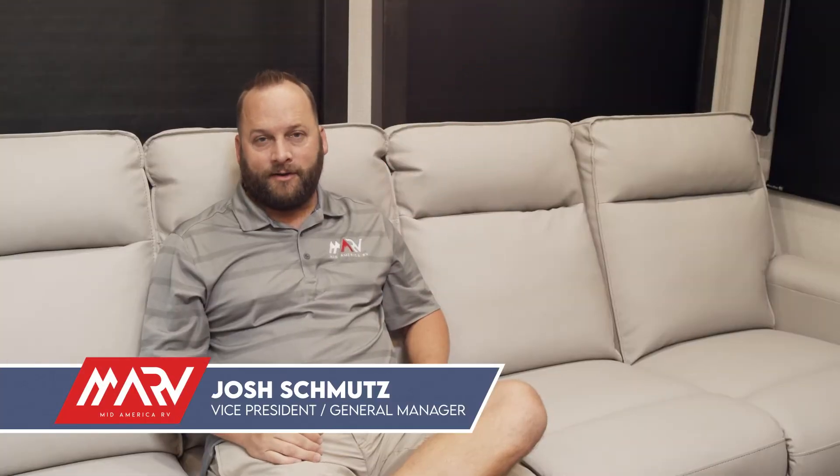Hi, this is Josh with MidAmerica RV in Carthage, Missouri. Today we wanted to visit with you about some things that have been changing in our industry over the last year. The biggest thing that's changed is how we're selling trailers, and we're going to get into that now.